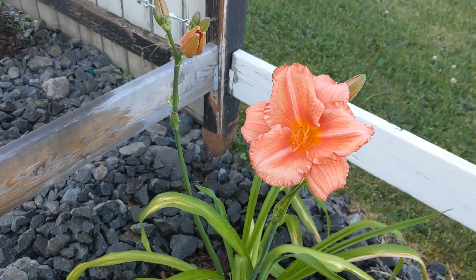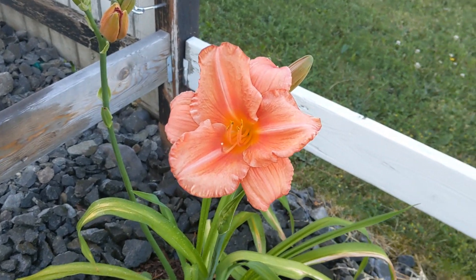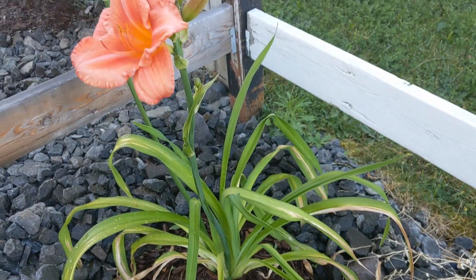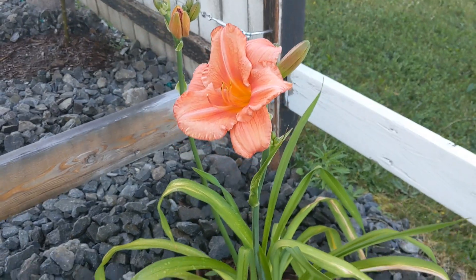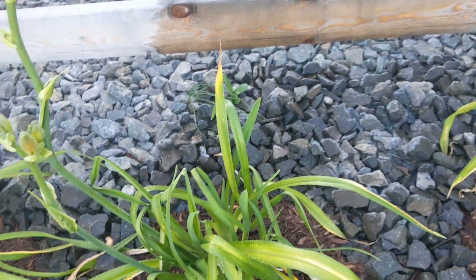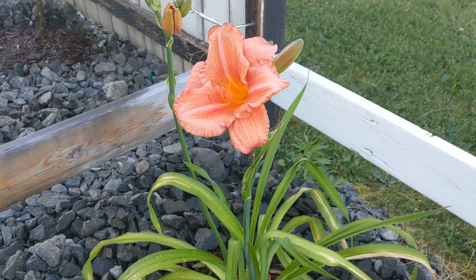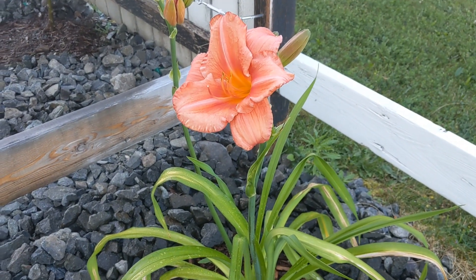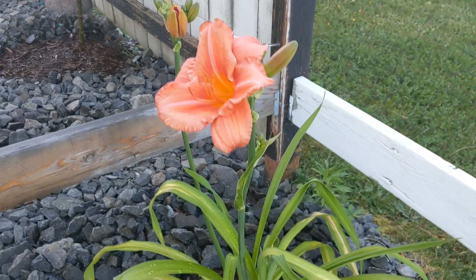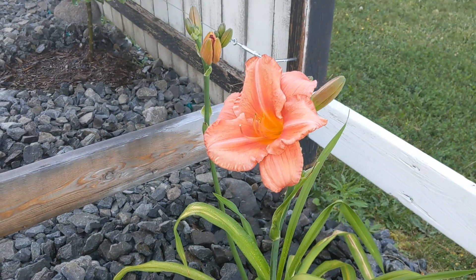I just wanted to do a quick little video on this daylily. This daylily is called South Seas. Right now in total it's about three feet tall including the flower, but the leaves are maybe 18 inches. The tag says three feet, but that's maybe just the flower.